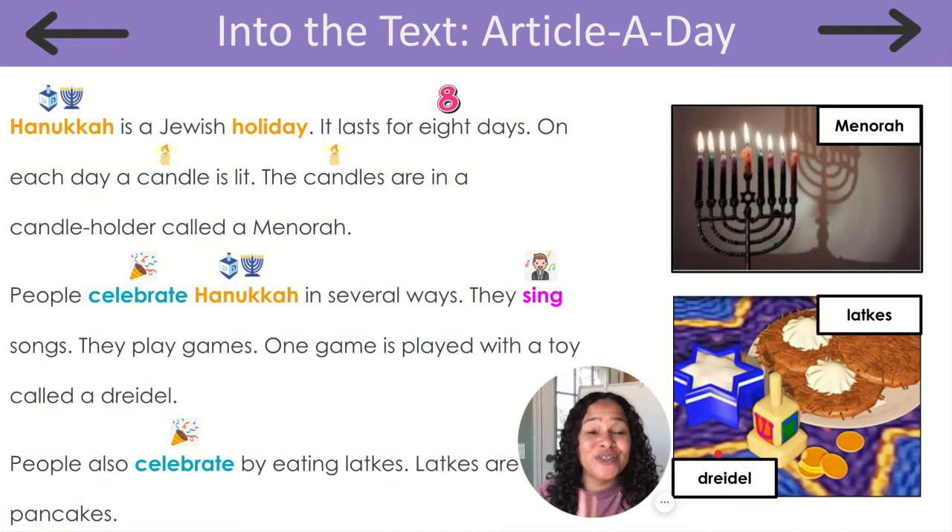I will read this article two times. So listen carefully, because afterwards we will take out our book of knowledge and write or draw one thing we have learned to share with our class.